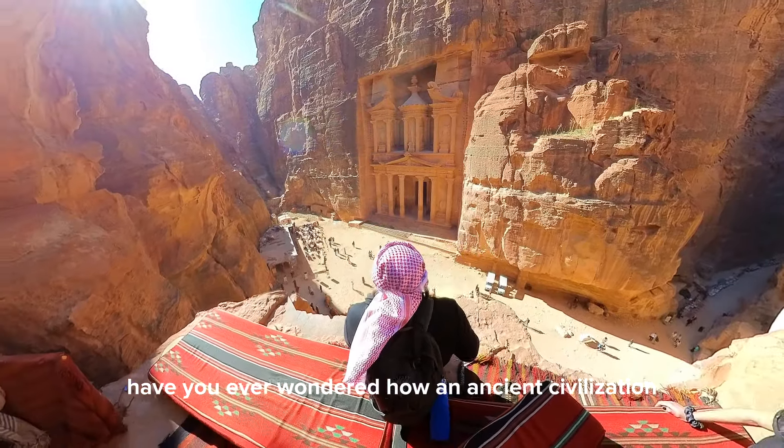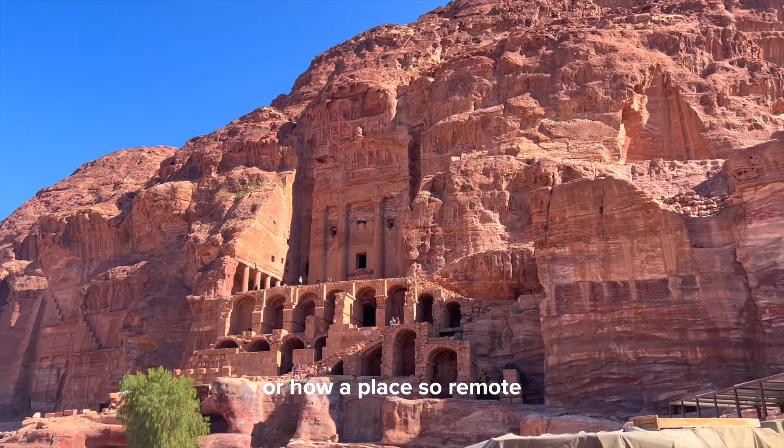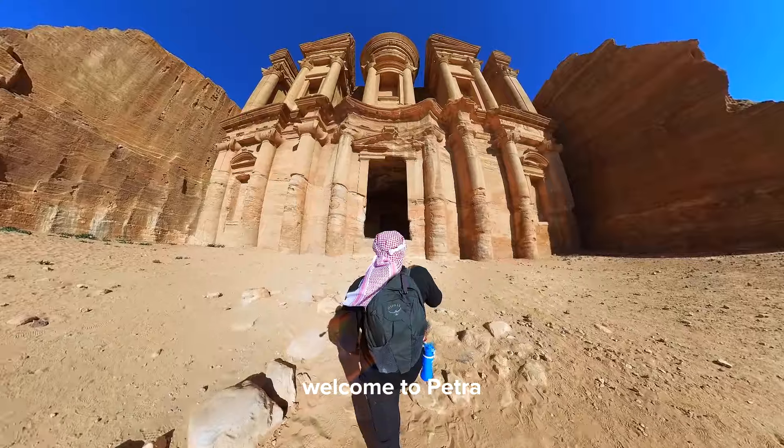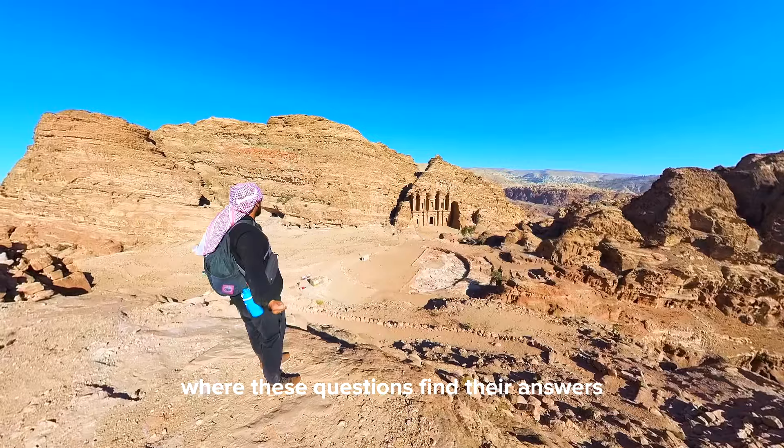Have you ever wondered how an ancient civilization can carve an entire city out of nothing but rock? Or how a place so remote could become a bustling hub of trade and culture? Welcome to Petra, the rose city of the desert, where these questions find their answers.